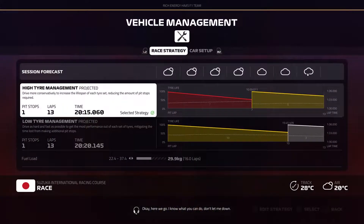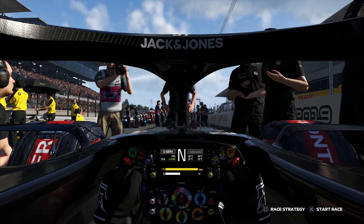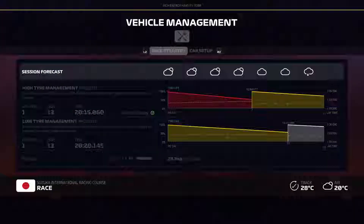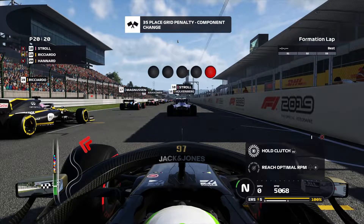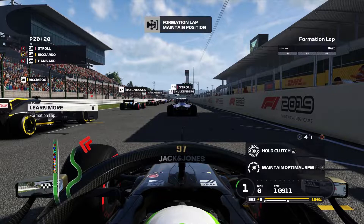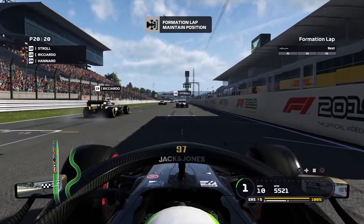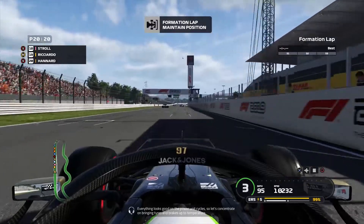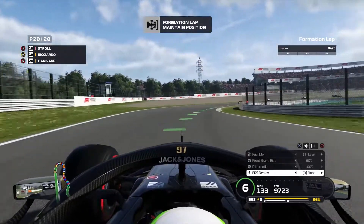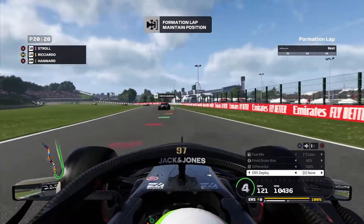Here we are down on the grid. We're starting right from the back. We decided to take a brand new engine and a new gearbox as well, just while we qualified last anyway — we were going to start last, or move up the grid due to penalties. I thought getting a new power unit and new gearbox would give us the best possible chance for the rest of the season, so that's exactly what we did.